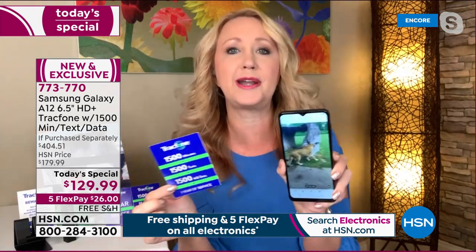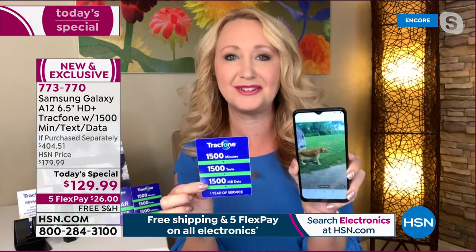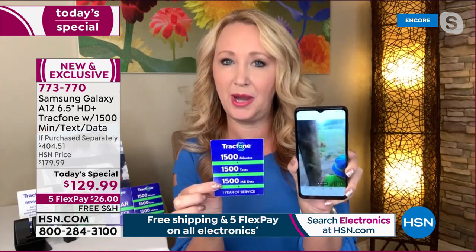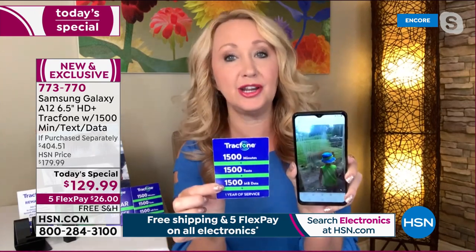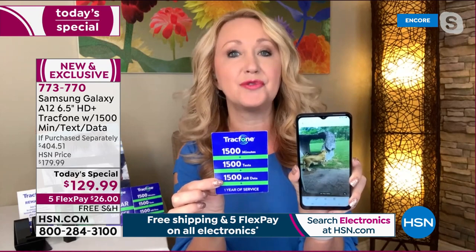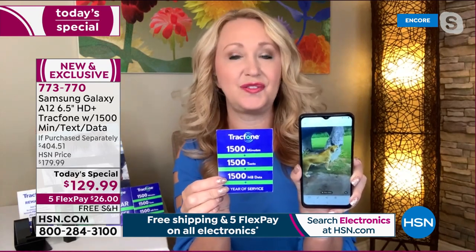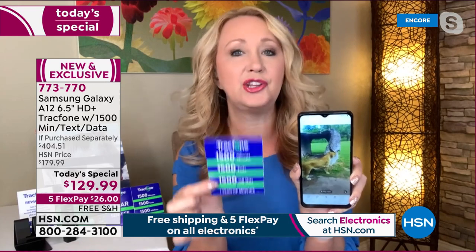Think about this: if you have a family of four and you're spending a hundred dollars per person every single month, that's going to add up fast. With this, you buy the phone — you're not leasing it, you own it outright. You have an entire year for most people of service with the 1,500 minutes to talk, 1,500 text messages, 1,500 megabytes of data.